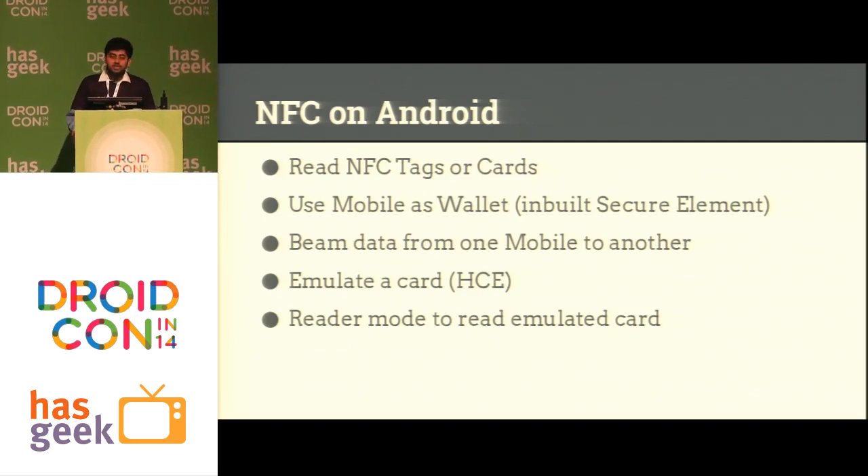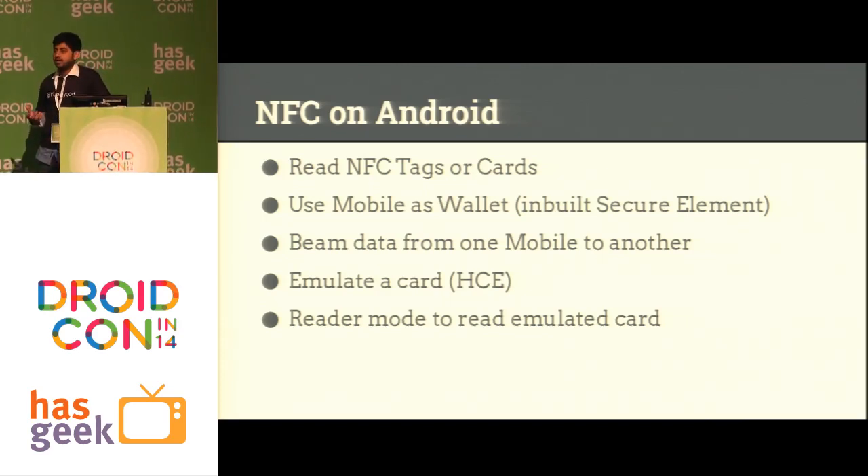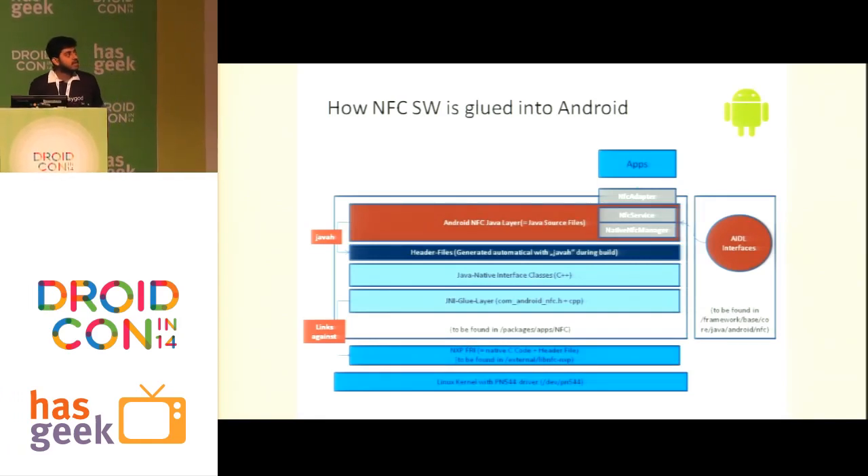Two more interesting things introduced after Android KitKat: you can emulate a card — your device can work as a card like a library card, Metro card, or credit card. This is a completely software-based emulation, so we call it host-based card emulation. There is also a reader mode introduced in Android KitKat. Here is a diagram showing how the NFC software is implemented in Android — there is the Java layer, the LibNFC controller at the C layer, and your apps converse with the NFC adapter layer.